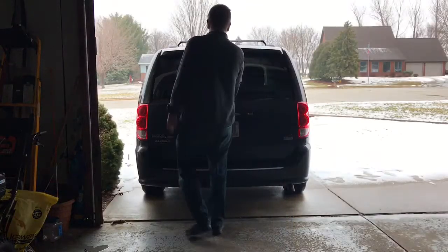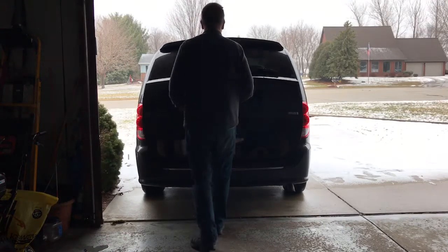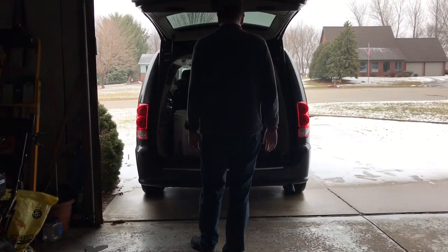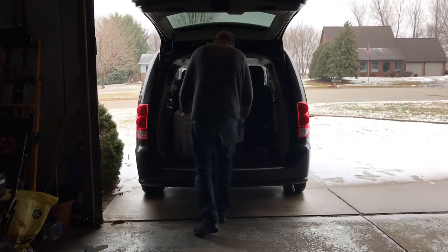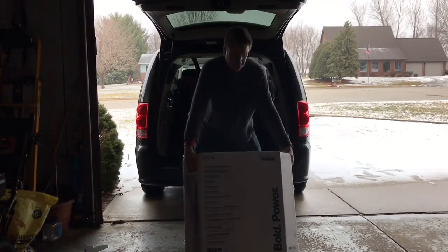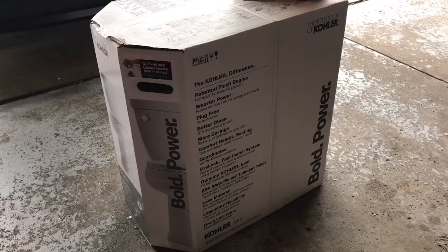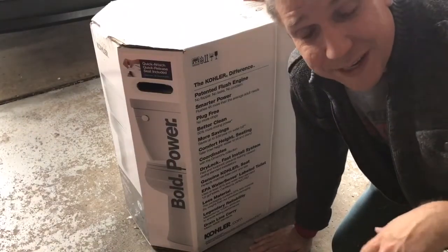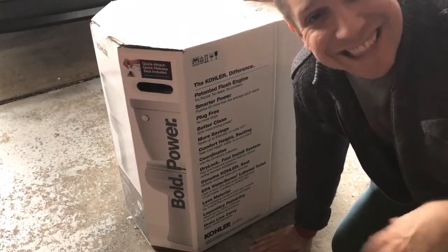I've got the toilet already loaded. Wait — that sounds weird. Just got the new toilet. It's fully loaded. I think that's so funny.